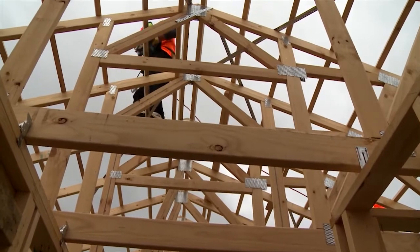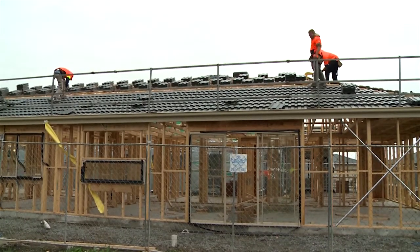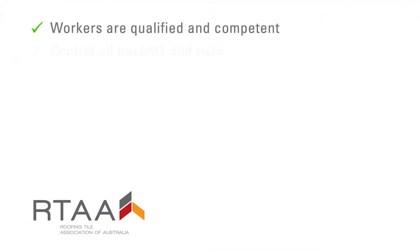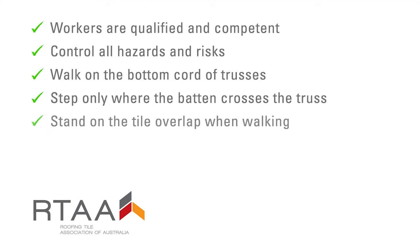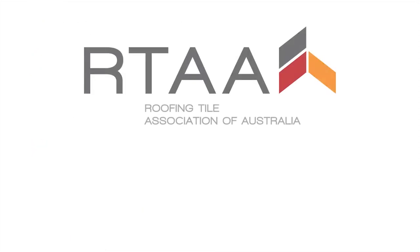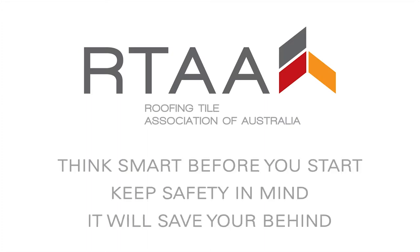By remembering and following these key steps when tiling a roof, we can all go home safely every day. Think smart before you start. Keep safety in mind — it will save your behind.